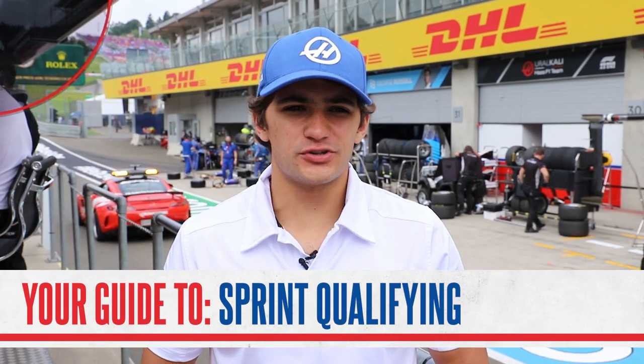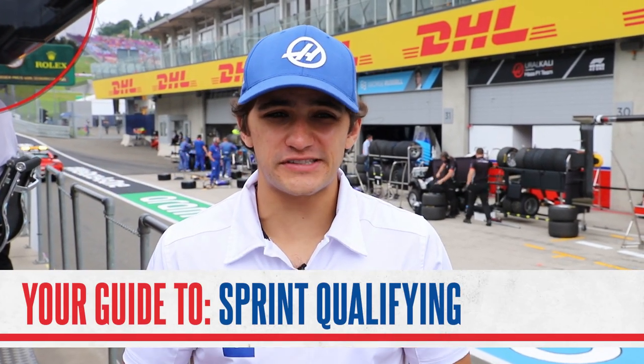Hi everyone, this week we head to Silverstone for the British GP where for the first time Sprint Qualifying will be in action in Formula 1. But what exactly is it and how does it work? Well, I'm here to help.